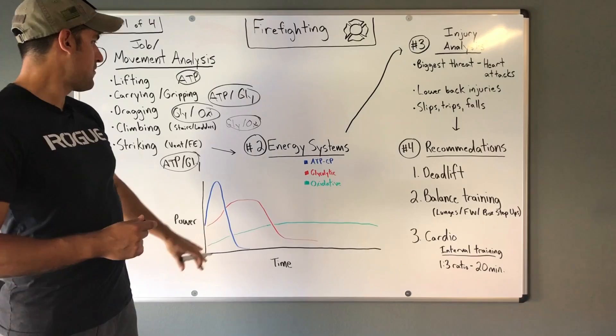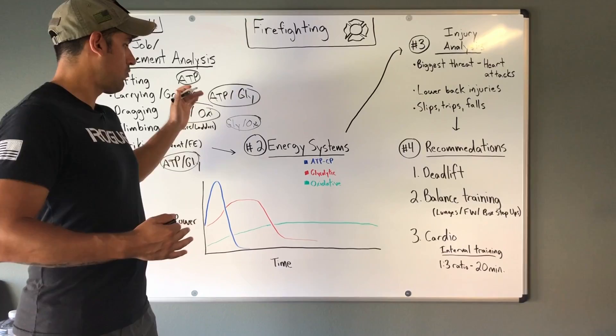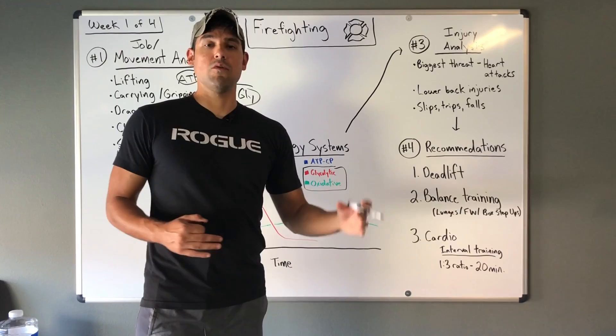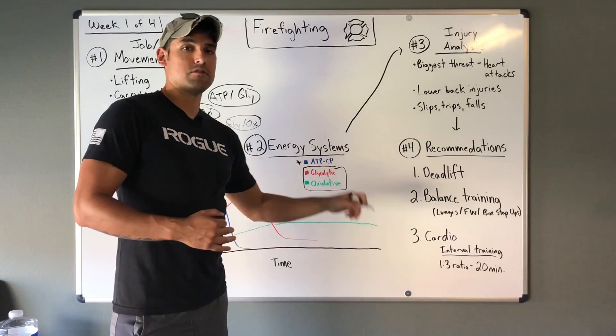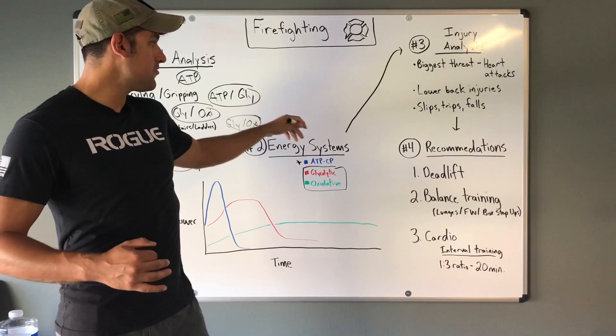Looking at the big picture, firefighting is dispersed pretty evenly across all three energy pathways. I would focus most on the glycolytic and oxidative systems, but given the short bursts needed — whether lifting a victim or striking to force entry into a building — you can't neglect the ATP system. A lot of what firefighters do involves medium to longer duration activities.